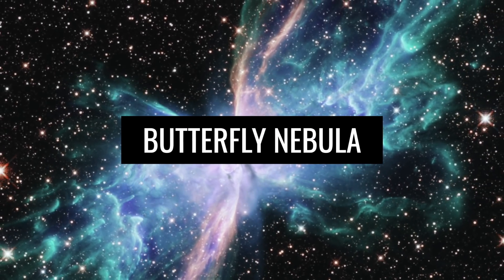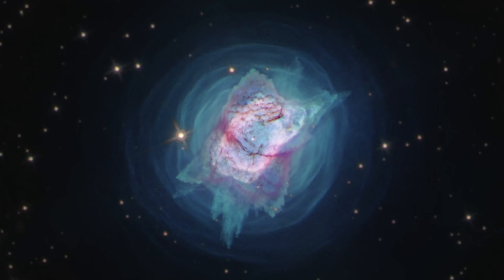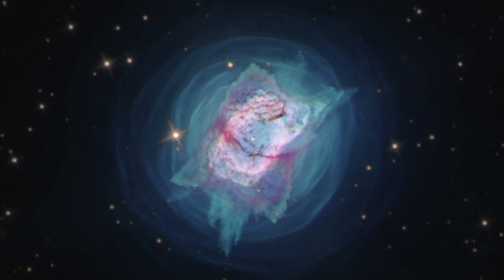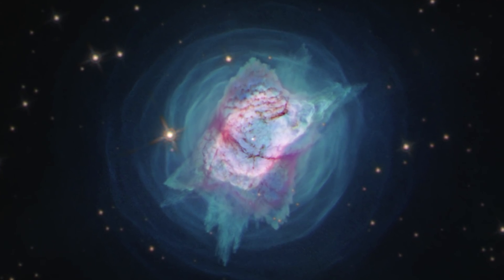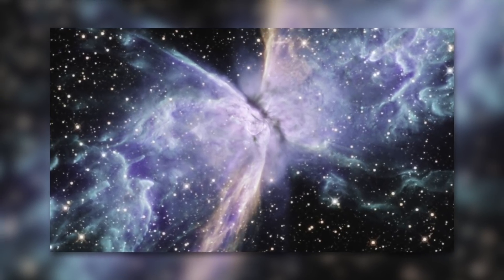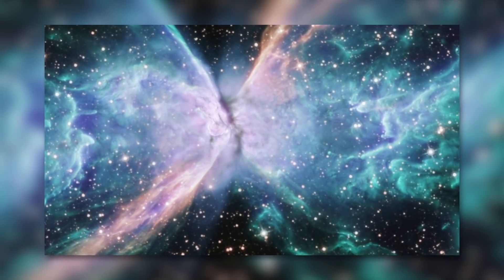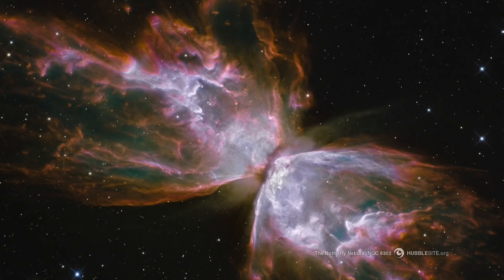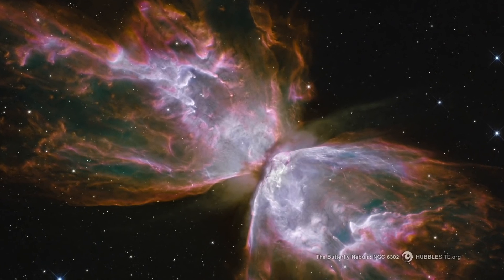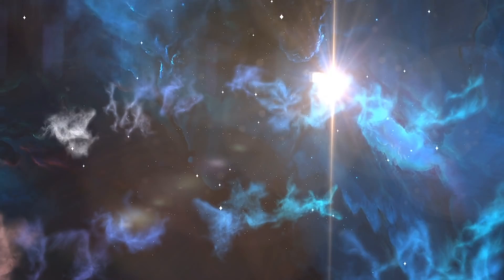The Butterfly Nebula is a very special image taken by the Hubble Telescope. On the image of the Butterfly Nebula, you can see the end of the life of a star. The name comes from the special constellation of the stardust that can be seen during the explosion of the dying star — the stardust looks like a butterfly. In the middle of the stardust is the star which has exploded and is close to its end. This image provides detailed information about the life cycle of a star in a solar system.